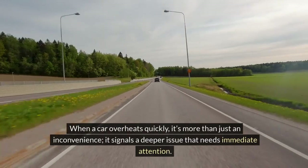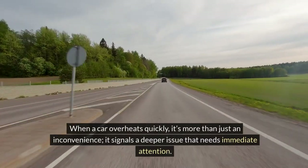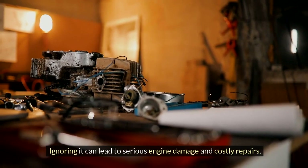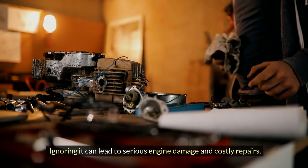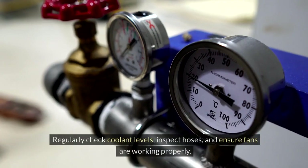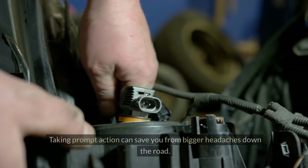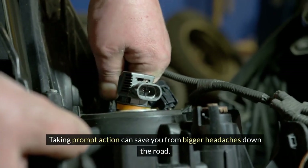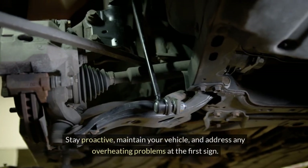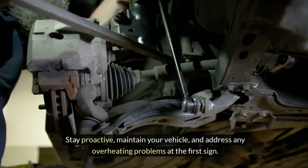When a car overheats quickly, it's more than just an inconvenience — it signals a deeper issue that needs immediate attention. Ignoring it can lead to serious engine damage and costly repairs. Keep your cooling system in top shape: regularly check coolant levels, inspect hoses, and ensure fans are working properly. Taking prompt action can save you from bigger headaches down the road. Stay proactive, maintain your vehicle, and address any overheating problems at the first sign.